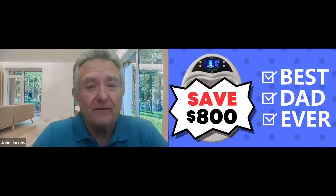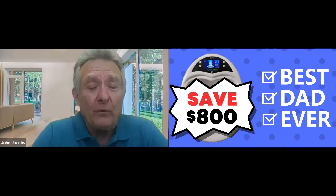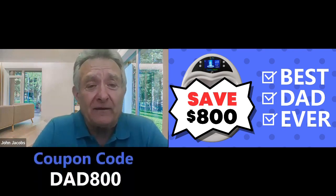We have a coupon code for $800 off over this next holiday for the special dads — and you moms or spouses can give it as a gift too. When you go into our order, just go in and when it asks for the coupon code, just put DAD800 and it'll give you an $800 discount off.